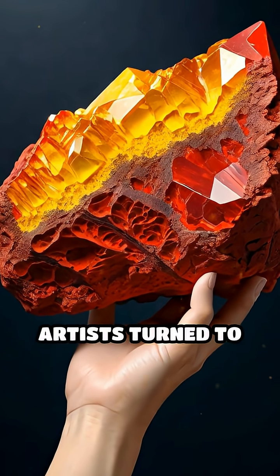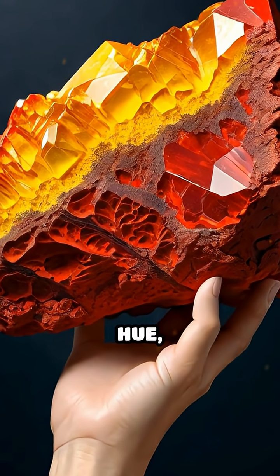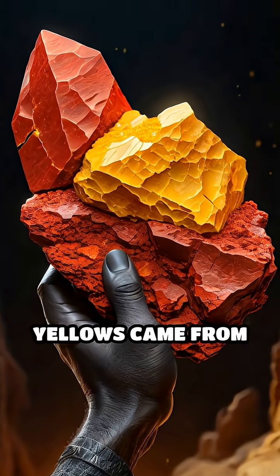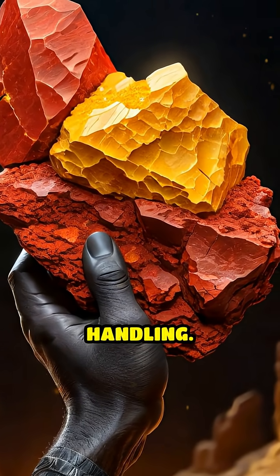For rich reds, artists turned to minerals like cinnabar, a mercury ore prized for its vivid hue, while bright yellows came from ground-up orpiment, an arsenic sulfide mineral that required careful handling.